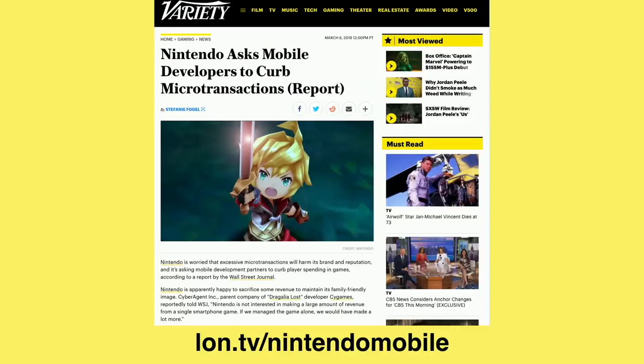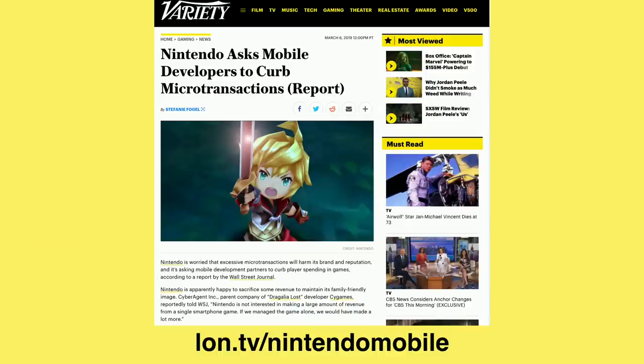This week Nintendo announced they're going to be curbing their microtransactions in their mobile games to prevent their brand from getting damaged by all the nickel and diming we've been seeing in the mobile app world. Just last week we were talking about how Lemmings, a classic PC game franchise, was totally desecrated by a mobile app developer that charges people by the hour to play. Nintendo does not want that to happen to them, so they've ordered their developers who use their license to be careful about how they charge players — which is great to see.